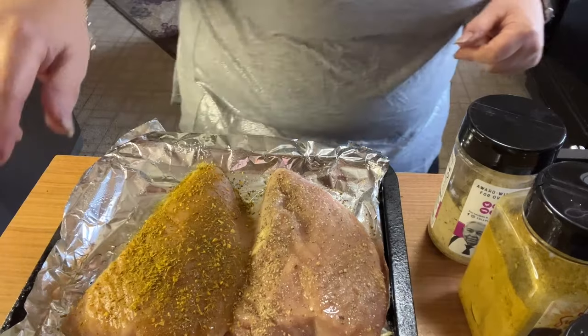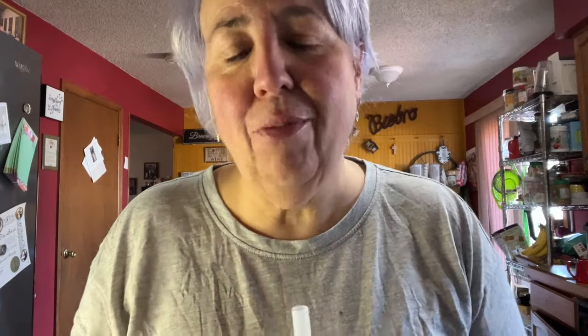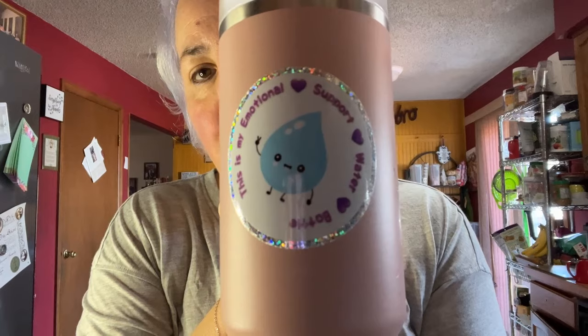Turkey breast, check off the list! Here's your reminder — whatever you're doing, take a drink of water. I should do that intermittently through the video. Keep your water bottle next to you — if it's in the kitchen and you're in the family room, you're not going to drink it. This is my emotional support water bottle. I always have it with me — I got it from a Weight Watchers coach on Instagram.